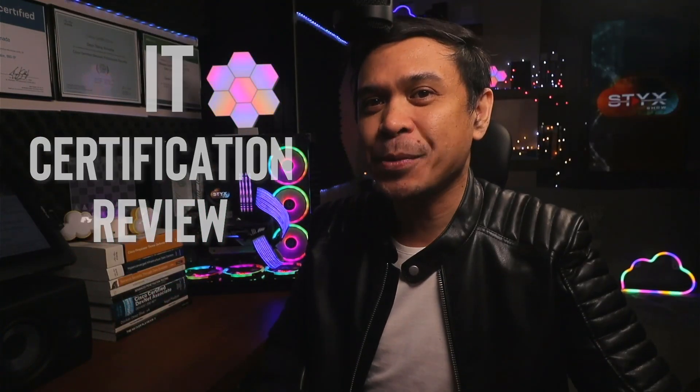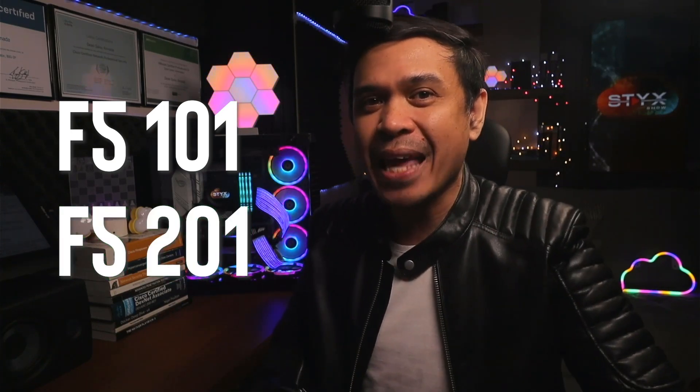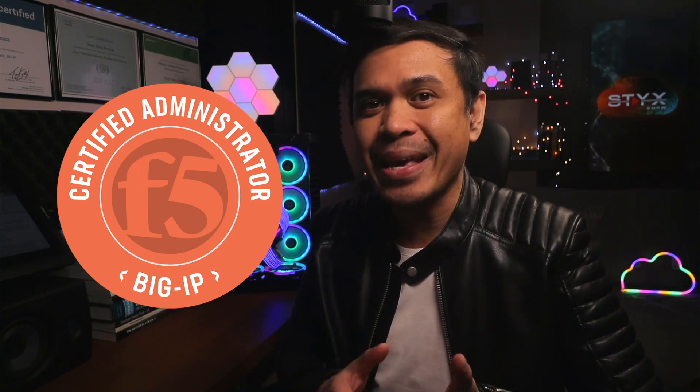It's time for another IT certification review. This is quite special as I have to retake my F5 101 and F5 201 exams because my F5 CA, or F5 Certified Big IP Administrator, got expired. I am a little frustrated about F5 because most vendor certifications have three years validity, but for F5 certifications, only a couple of years.